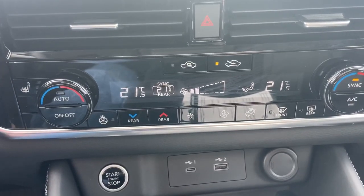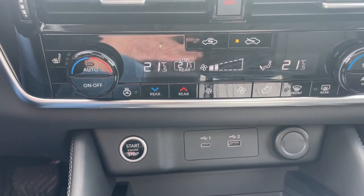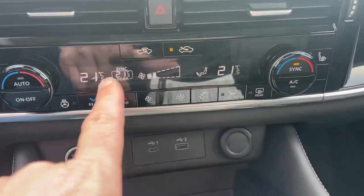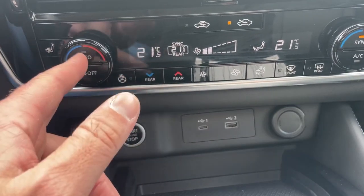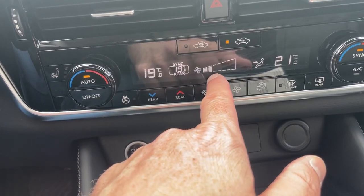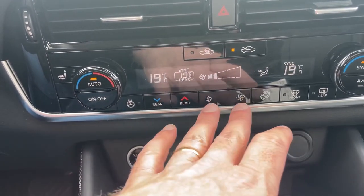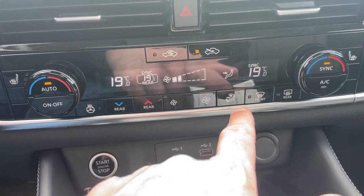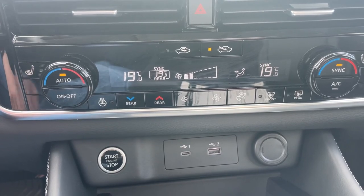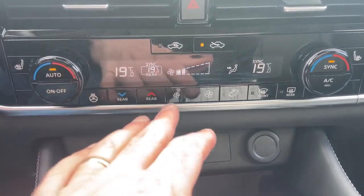Down below is our climate control — it is a tri-zone climate control in the SL trim level. This means you have a separate climate control in the back for passengers, and in the front you can each set your own temperature. Right now everything is synced. If I push the auto button, what I recommend is finding a temperature you're comfortable with and pressing auto — your airflow speed and direction will automatically adjust. You can manually adjust fan speed or airflow direction with the buttons, but as soon as you do, auto will turn back off. With auto on, it gets you up or down to temperature as fast as possible and then maintains it.